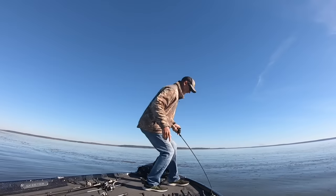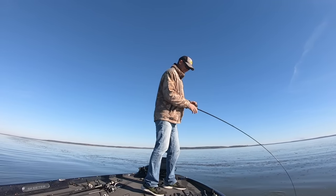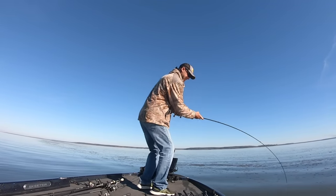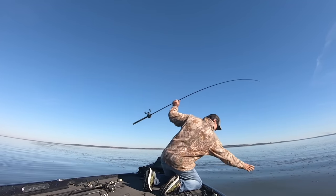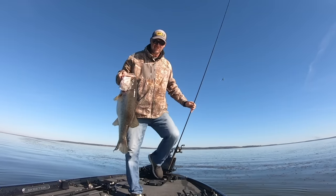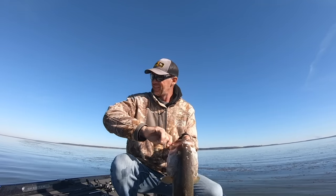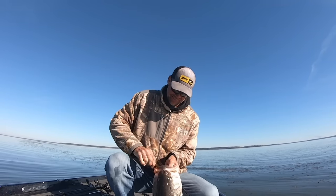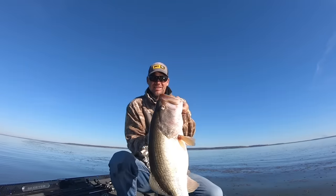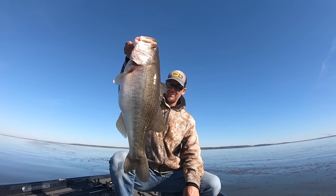Boys, we got a big one on — I didn't know what this thing was. This is why I always tell y'all, throw the carolina rig. I mean, a big one! I believe that fish is over 10 pounds right there. Yep — that is well over 10. I mean, an absolute giant, look at that.